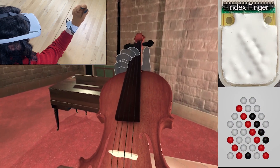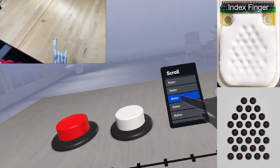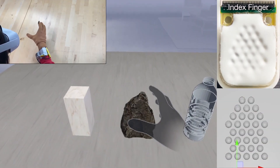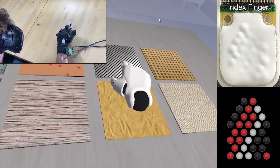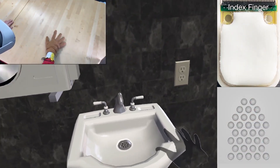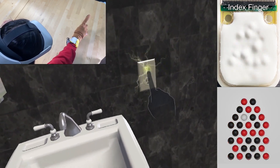It's like stepping into a sci-fi movie, but it's real and it's here. Think about trying on clothes virtually before buying them, or exploring a virtual art gallery from the comfort of your home. With Fluid Reality Gallubs, the possibilities are endless. The user experience is out of this world — so intuitive, you won't believe it. Whether you're a tech enthusiast or just someone curious about the future, Fluid Reality Gallubs has something for everyone.